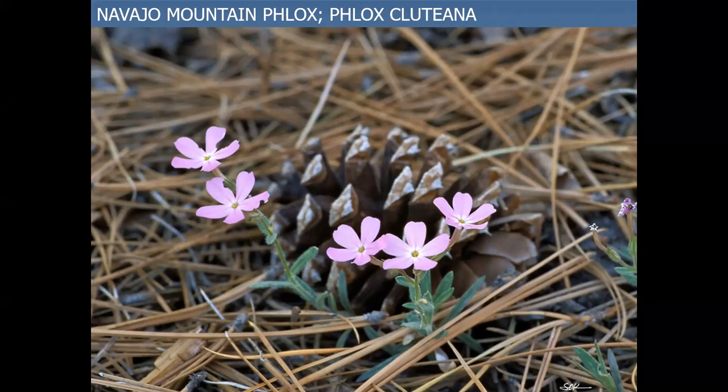The Navajo Mountain Phlox, or Phlox cluteana — the type locality is Navajo Mountain in Utah. Eventually it was discovered in the Chuska Mountains. Pretty little thing. It's state listed — State of New Mexico listed.